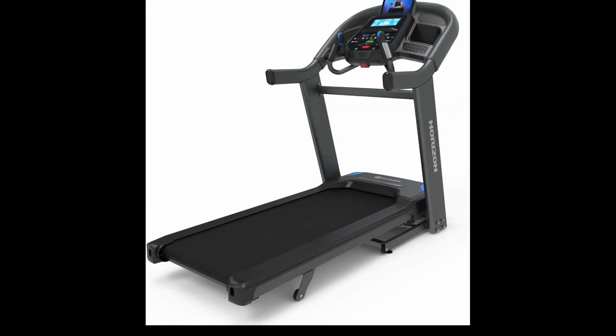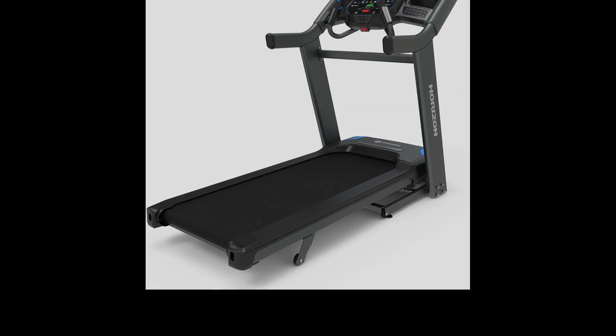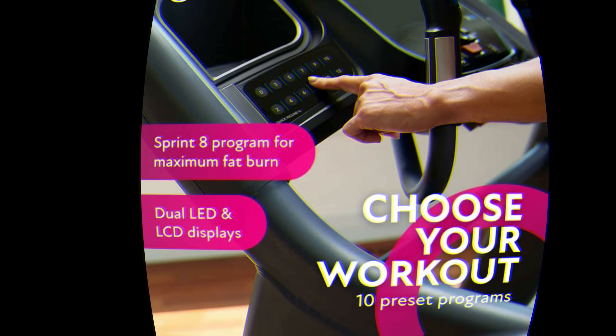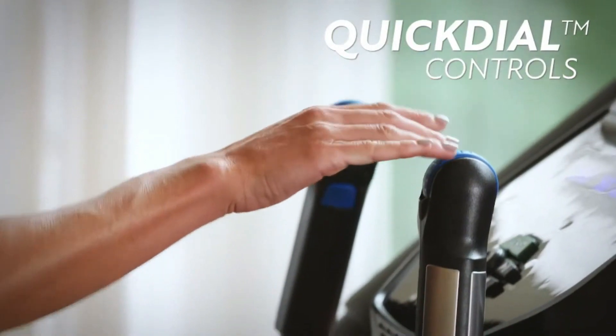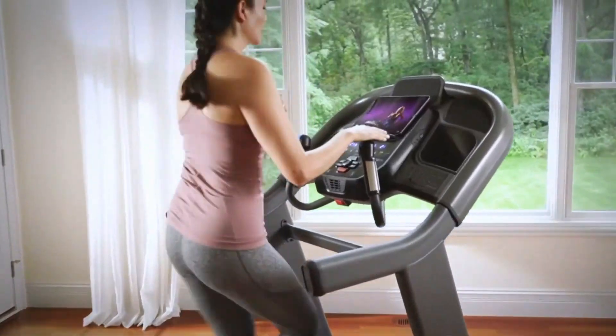However, the Horizon 7.4 AT is a bit on the larger side and can be challenging to assemble. Additionally, while it offers great performance features, it doesn't come with a built-in touchscreen for interactive workouts. In summary, if you're a serious runner looking for a treadmill that offers robust performance, easy adjustments, and excellent cushioning, the Horizon 7.4 AT is a superb option.